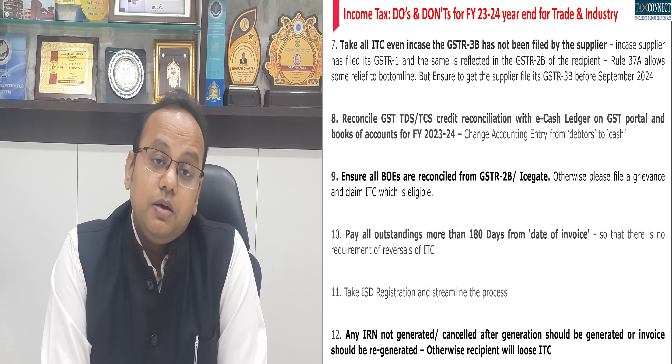For taxpayers doing e-invoicing, it is seen that certain invoices — IRNs — are not generated or are erroneously cancelled due to technical glitches. Please ensure you do a reconciliation for the full year for IRNs not issued or cancelled, and reissue or issue the IRNs so that there is no continuing non-compliance at this end.